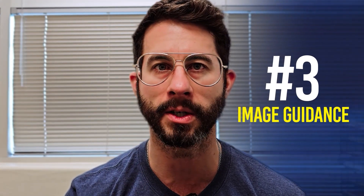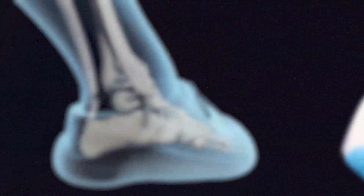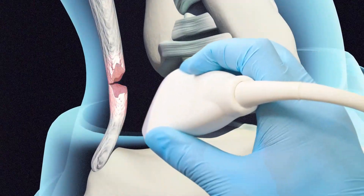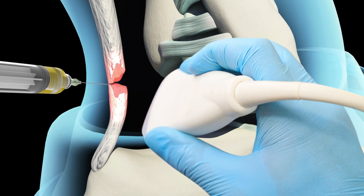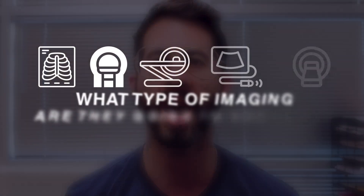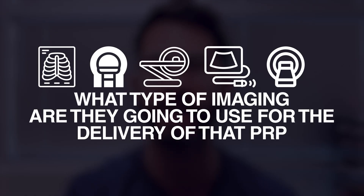The third factor is going to be image guidance. If we want to inject inside a supraspinatus tear or inside the tendinosis in an Achilles tendon, you can get in the generalized area with a palpation-guided procedure, but that is nowhere near as accurate as actually using ultrasound to visualize that tear or that tendinosis, put the needle directly inside that area, and then inject the PRP. When vetting clinics, you want to find out what type of imaging they are going to use for the delivery of the PRP.